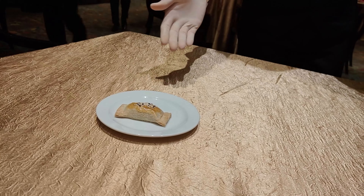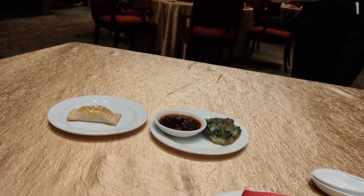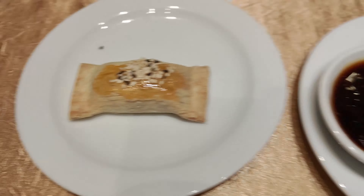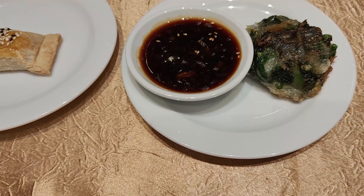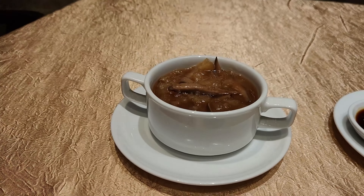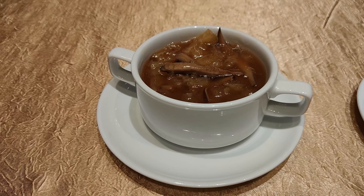This is barbecue pork pastries. And this is chives — I assume maybe shrimp, but we'll try it out. That's the abalone soup with fish maw. So let's put the napkin on — I mean, we're not animals.